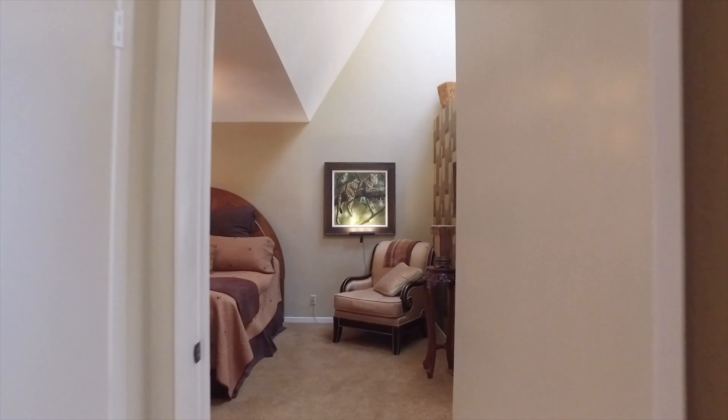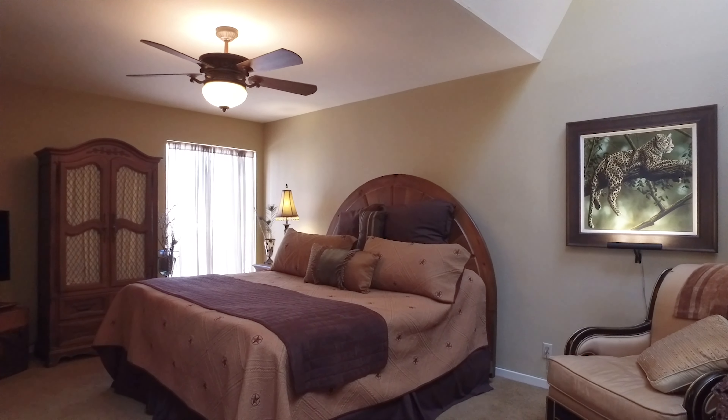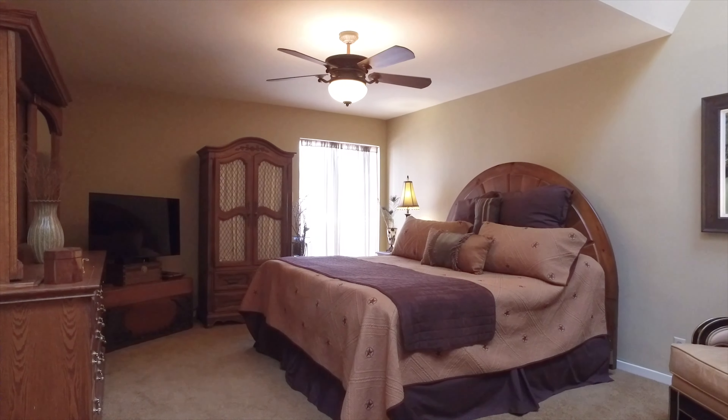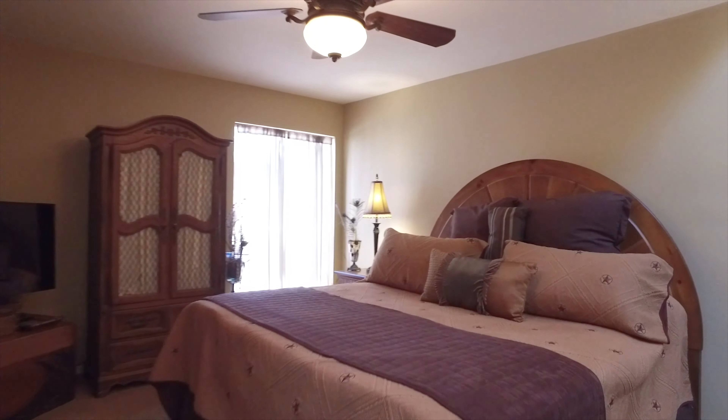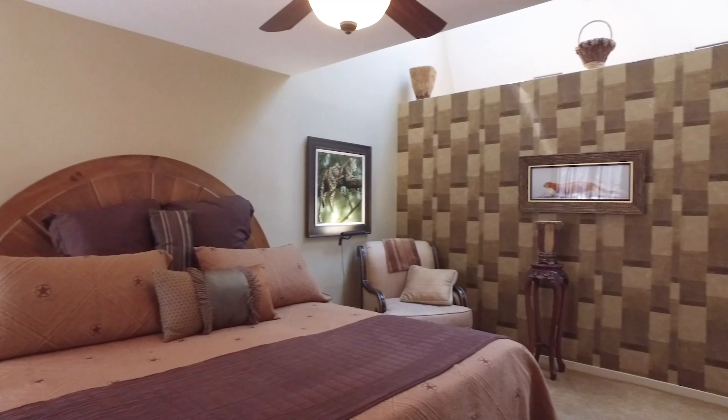The bedrooms are spacious and well lit. This home really does bring the outside in, whether it be big windows, natural light, or the amazing views.